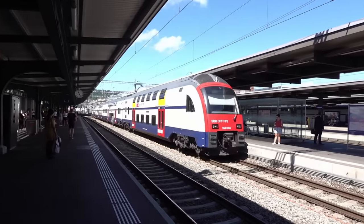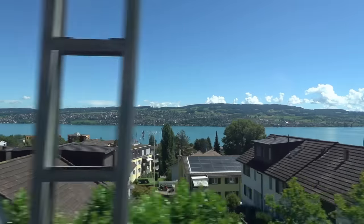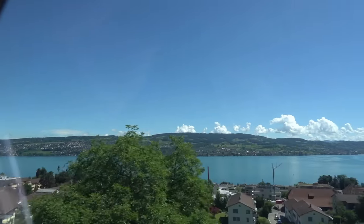Let me get you some context. It all starts with the Swiss public transport system. This basically includes any kind of public transport such as trains, trams, buses, ropeways, cable cars or even ships. For many people in Switzerland, such as me, this makes owning a car unnecessary.